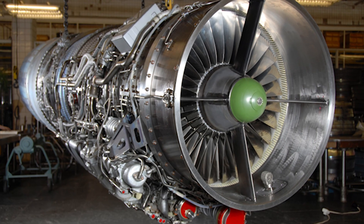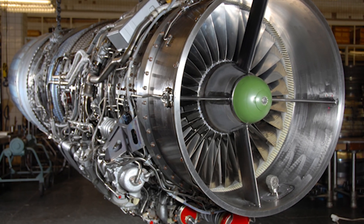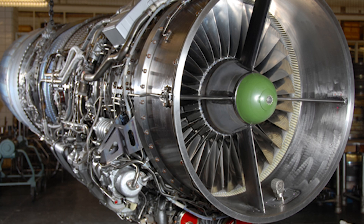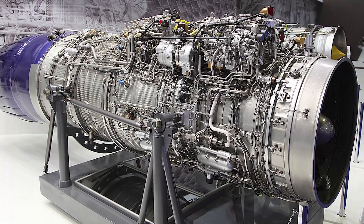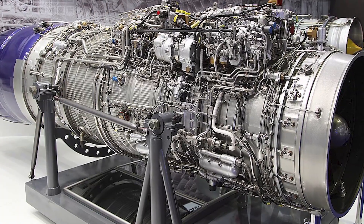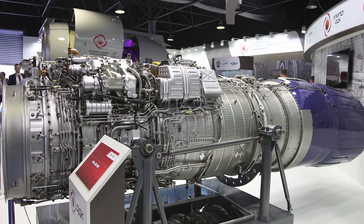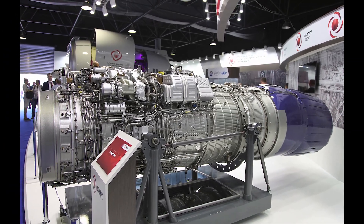On the other hand, the JF-17's RD-93, though modified for slightly better thrust and payload, retained several of the old RD-33 issues, such as lower reliability compared to the newer Series 3 or MK variants. Moreover, the increased thrust further reduced the engine's service life to just 2,200 hours, which is even lower than that of the base RD-33 engines.